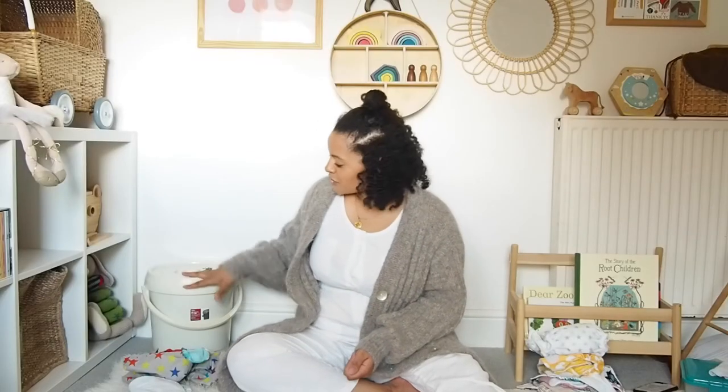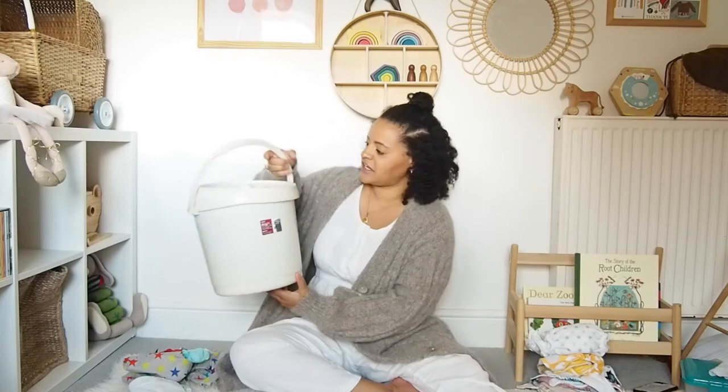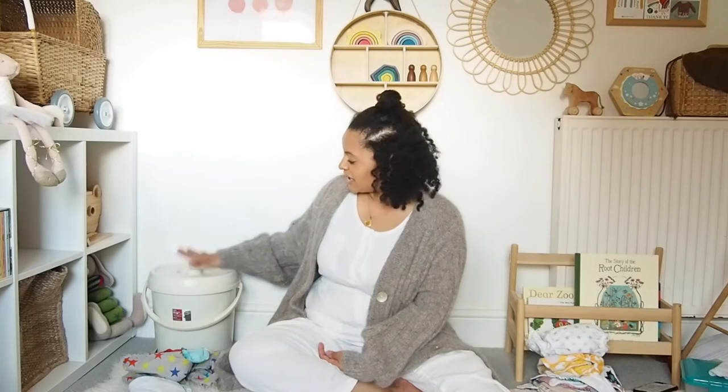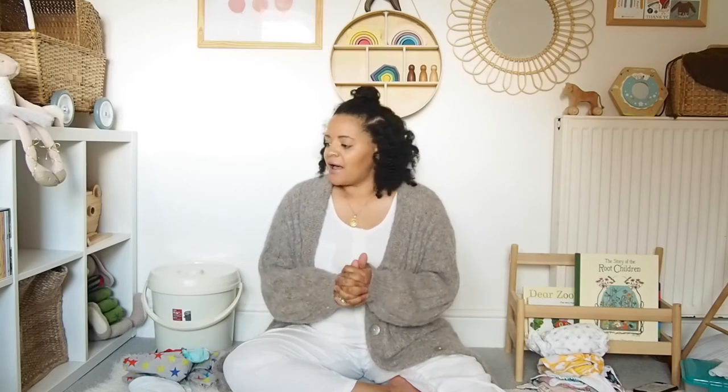Next up are the practicalities. You will need a nappy bin — this one has a lid to hide away the smells and it's a great way to store the nappies ready for washing. You don't need to soak them or anything like that. If your baby is just on milk, nappies can go straight into the washing machine. If your baby has started weaning, you may need to scrape them or rinse them — it's completely up to you. Once you get into the habit, it's just another thing on your list — pretty straightforward and definitely worth the financial and environmental benefits.